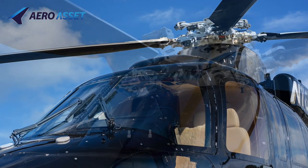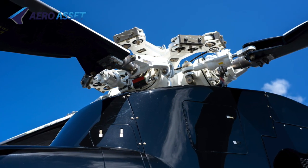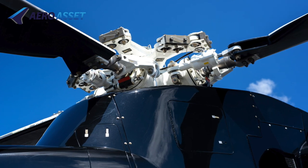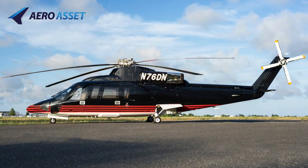This S-76B, serial number 760351, was manufactured in 1989. It is enrolled on Pratt & Whitney's Engine Eagle service plan and Sikorsky's powertrain insurance program.